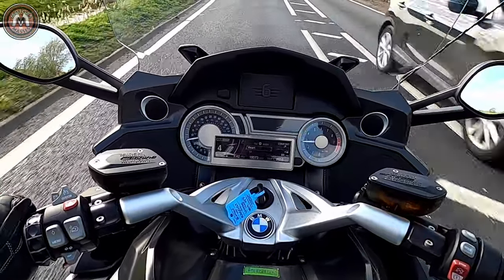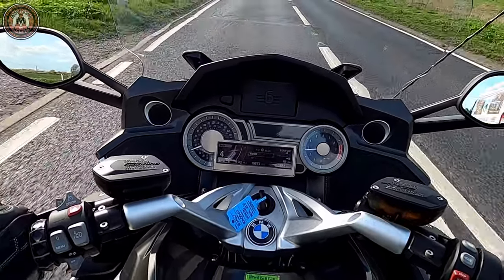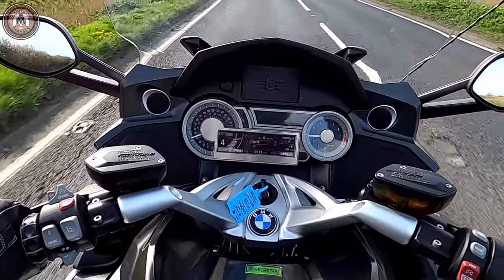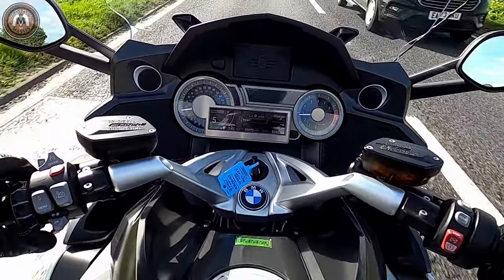I'm going to slow down to 40 in fourth then accelerate in the different modes to see what difference it makes. We're currently in rain mode. Right, let's see what other modes we've got. I'll put it in normal mode.